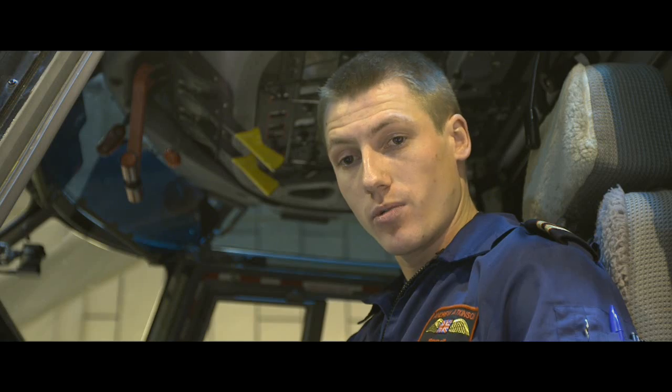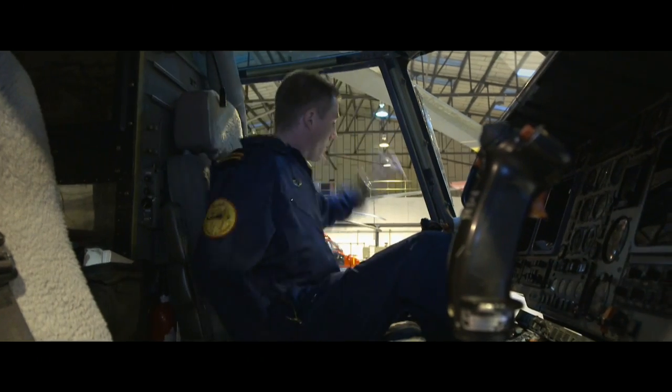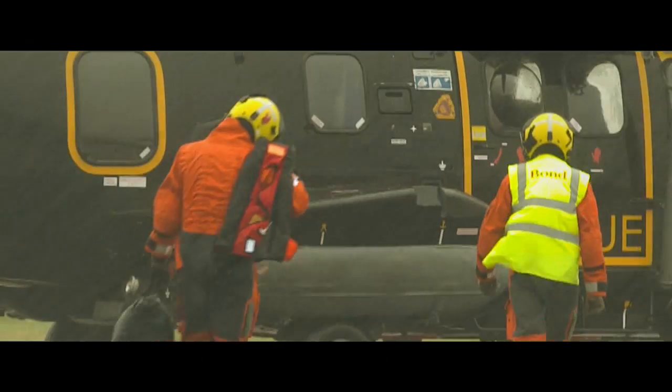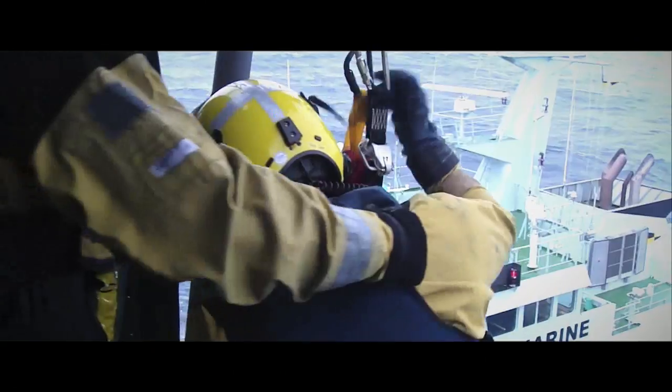Whenever we get a call I'm the first one to try and get suited up, get my helmet, boots, everything ready, get out to the aircraft, start it up and wait for the rest of the crew to join me and get off to wherever we need to go. We have a team of four on Jigsaw: captain, co-pilot, winch operator and a winchman.